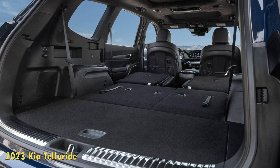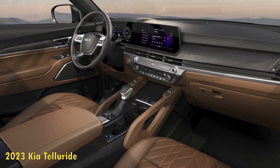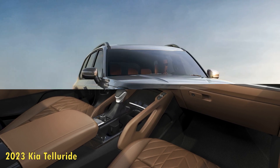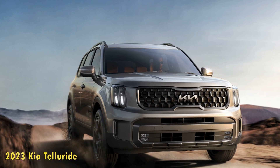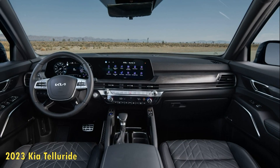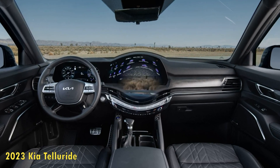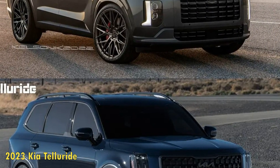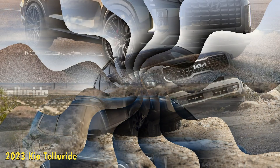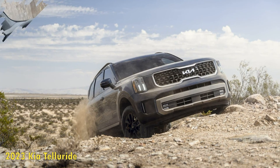The Telluride's driving demeanor is the same regardless, and we continue to be impressed with this SUV's accurate steering, compliant ride, and top body control. Its handling traits won't have you searching out back roads just for the fun of it, but its cohesive nature makes it feel a cut above its peers. The X-Line SX Prestige model we tested hit 60 mph in 6.8 seconds, making it slightly quicker than previous Tellurides we've sampled. That time may not be worth bragging about, especially when more powerful alternatives such as the Ford Explorer and Jeep Grand Cherokee L are quicker still, but the Kia never feels pokey with a transmission that is well-tuned and unobtrusive.